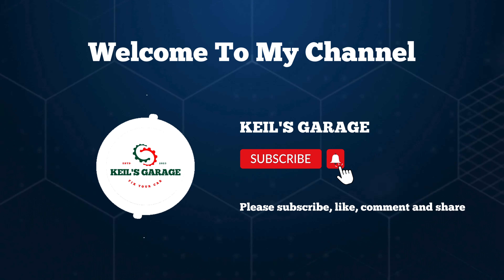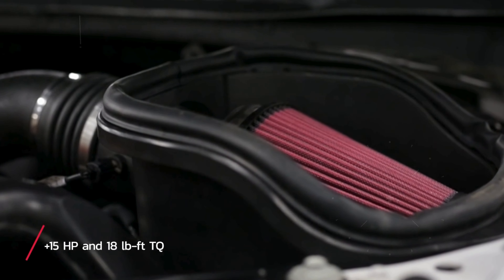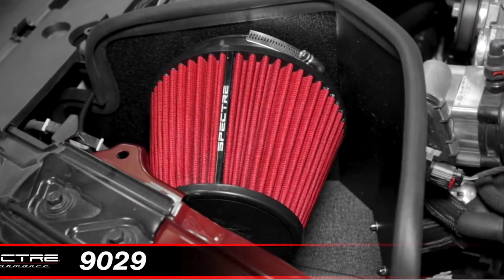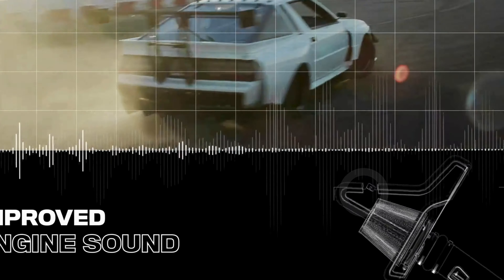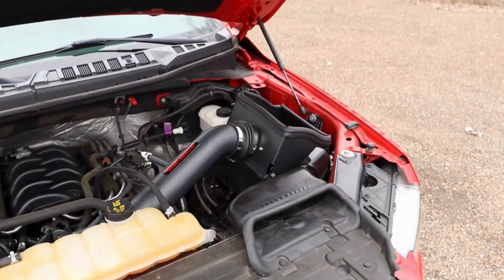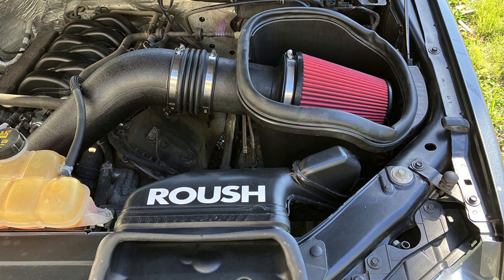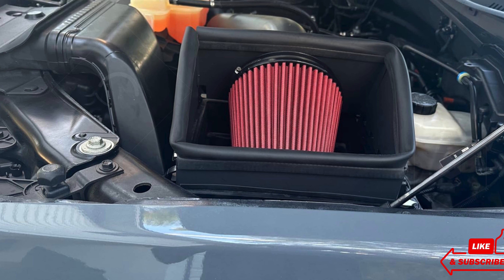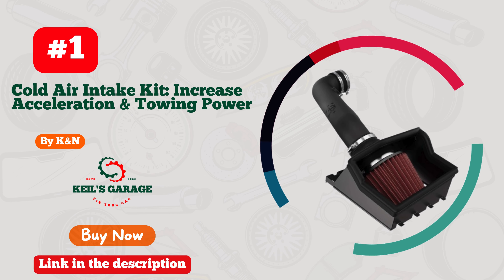Hi, this is Keel's Garage. Welcome to our channel. Are you looking to boost your Ford F-150 5.0's performance? You're in the right place. Today I'm going to show you the top 5 best cold air intake systems for the F-150 5.0 on the market. These intakes are designed to enhance your engine's airflow, increase horsepower, and improve fuel efficiency. Whether you're a seasoned off-roader or just want a little extra power, these cold air intakes will take your F-150 to the next level. Check the link in the description below.